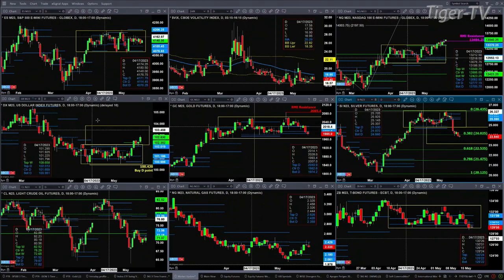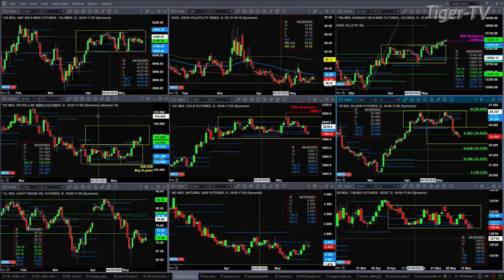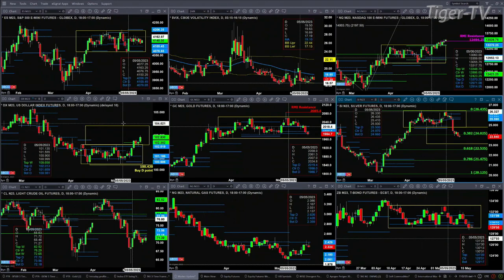Looking at the U.S. dollar index — it's busting out. You've got U.S. equities moving higher and the U.S. dollar moving higher. Something to think about. The dollar has a price projection — simply a consolidation measure move up towards the 104 level, around 103.84.